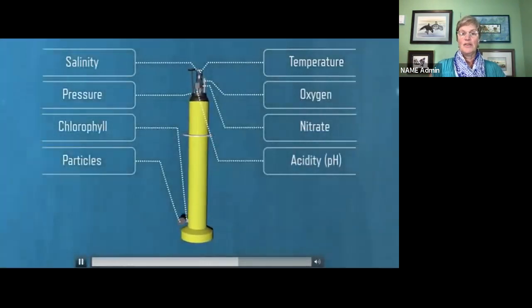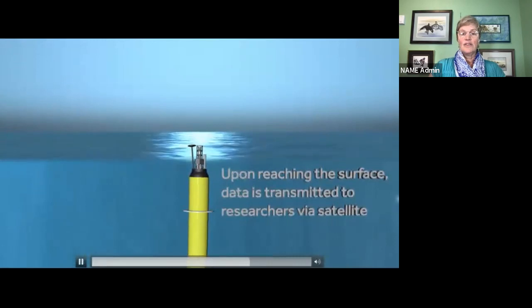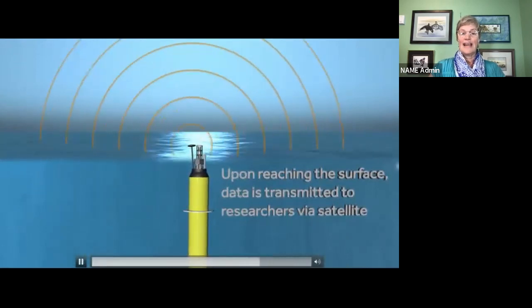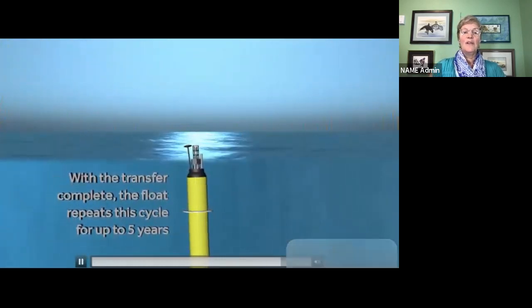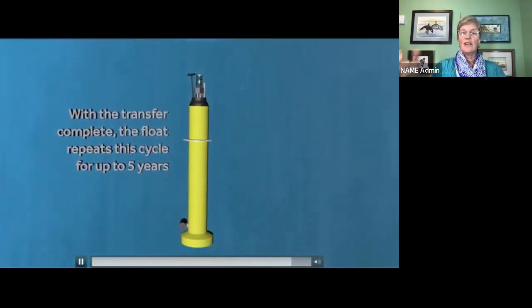There are lots of different biogeochemical measurements taken. Once it gets to the surface, it transmits that data via satellite. Then once the transfer is complete, it continues this cycle back down to 1,000 meters, where it waits 10 more days until it activates again. One of these floats costs about the same as two days on an oceanographic research ship, but these floats can collect data for more than five years, in all seasons and all weather when ships can't operate.